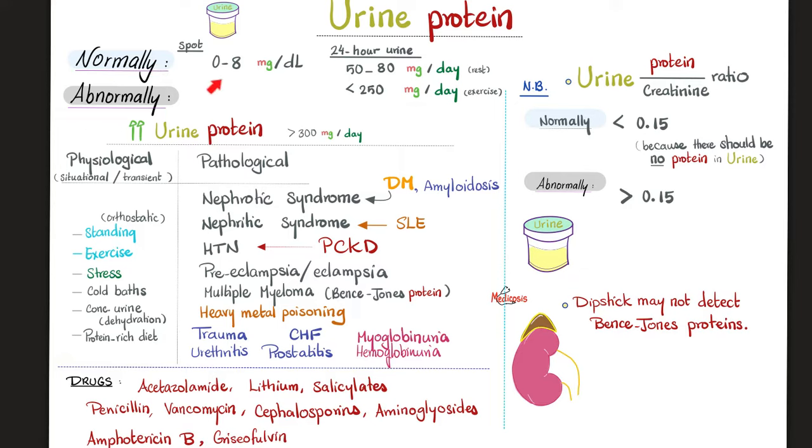Abnormal means tons of protein in the urine — 300, 3,000 mg, you name it — way higher than normal. What are the causes of too much protein in the urine — above 300 mg per 24 hours? Physiological causes include standing for too long: police officers, security guards, surgeons, ushers, Gordon Ramsay, etc. Also strenuous exercise, stress, cold baths — if you take cold baths, tell your doctor because you'll find some protein in the urine. Dehydration and a protein-rich diet can also increase protein in the urine.